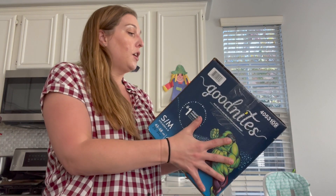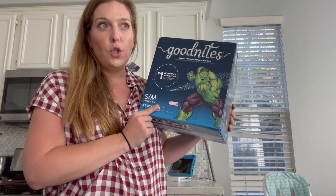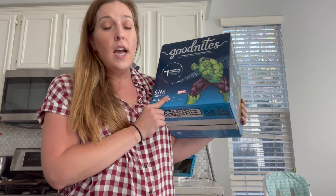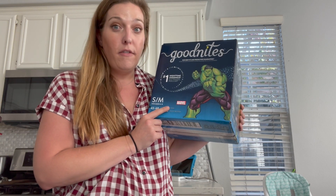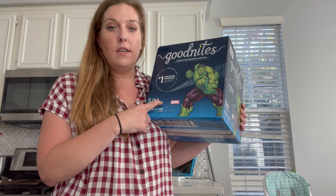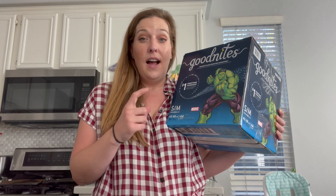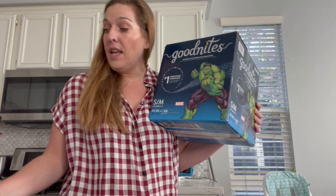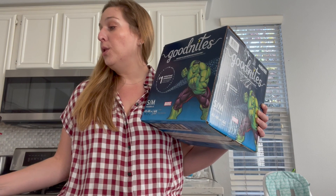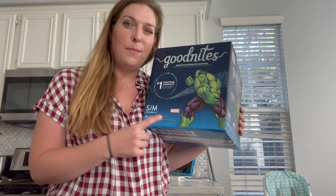I'm going to start with a diaper deal. The Goodnights over at Walmart — this is the 44 count — are priced at $28.12. You can print a $1.50 coupon off of their website; I'll have a link below. This attaches to three different Ibotta rebates, so if you're trying to get those bonuses, this counts for three items. After your coupon and Ibotta offers, it comes out to $18.52, saving you about $10, which is a really good deal.